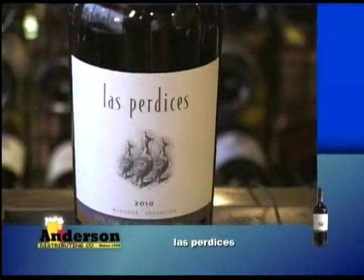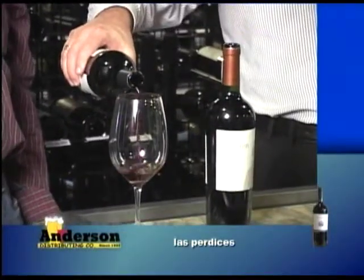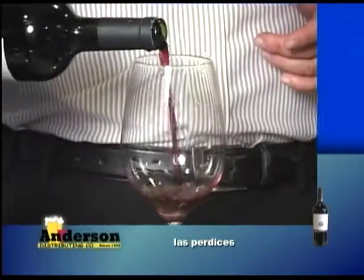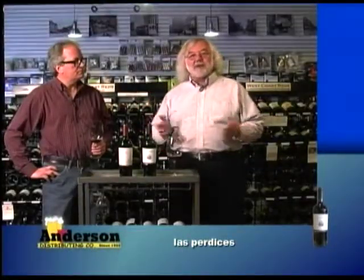We're going to a winery called Las Pardisas, a nice winery owned by the Munez family. They've been around for quite a while — a beautiful winery, a beautiful operation. We're going to try a couple of unusual wines. Usually when everybody gets talking about Argentina, they're talking Malbec, Malbec, Malbec, and maybe Cabernet.